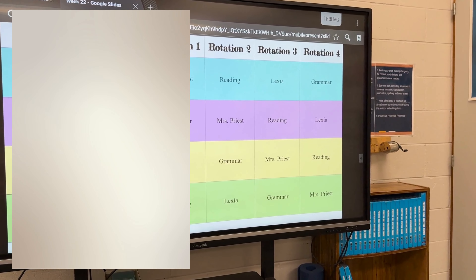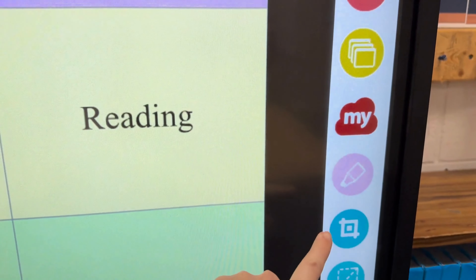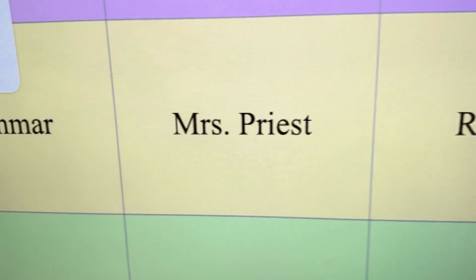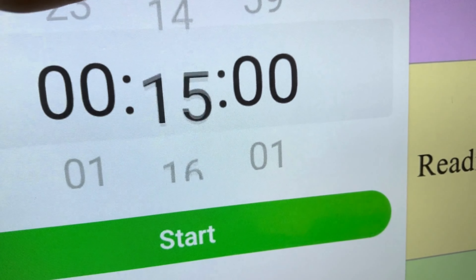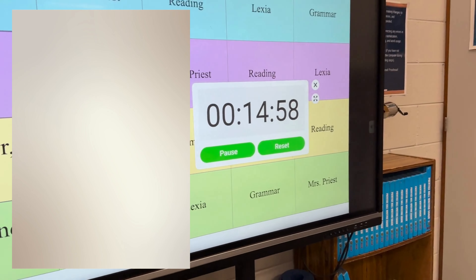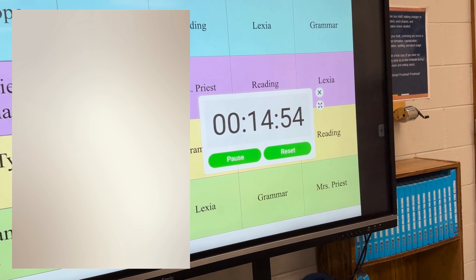Let me show you guys how I go through my stations. I take these baskets and I have clipboards in these baskets with these signs on them. I put them at the table so they know which table is which station. So this, for example, is the Lexia station.